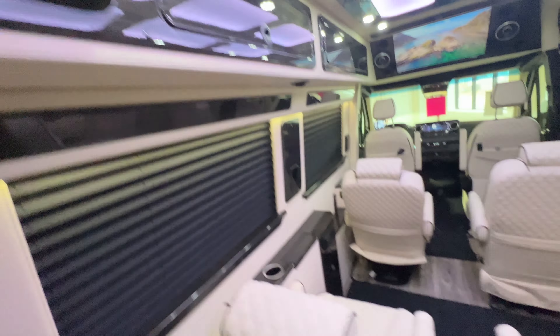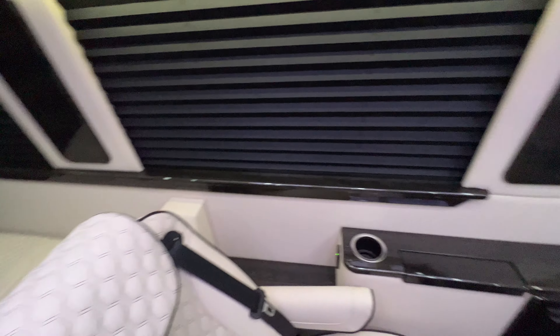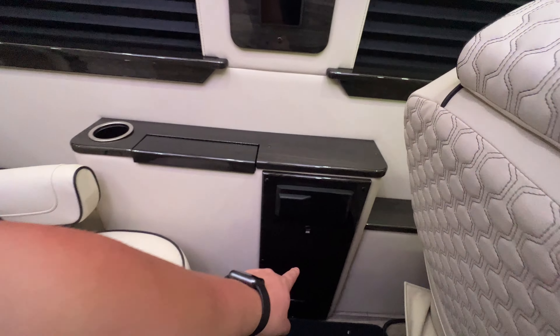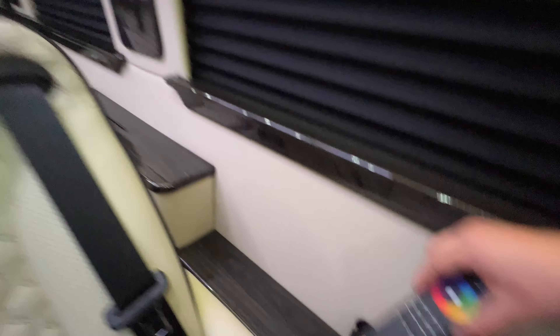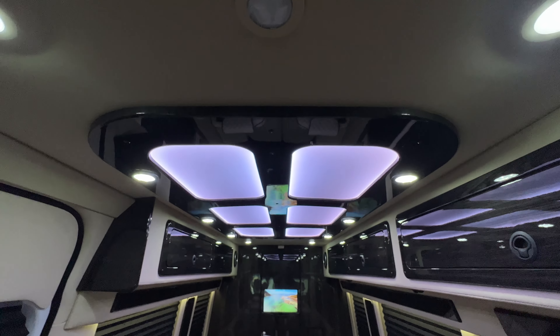Back in the bathroom. Overhead storage. This does turn into a little bed to take a little nap on. Multiple cup holders and USBs throughout. HDMI hookup.